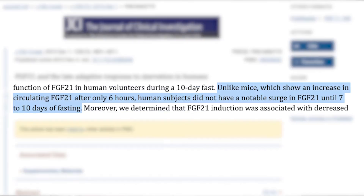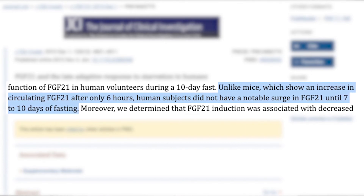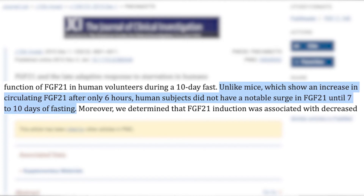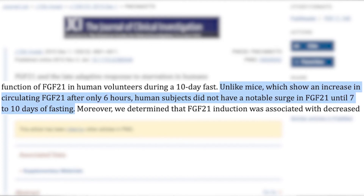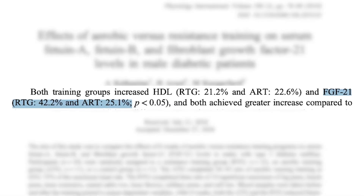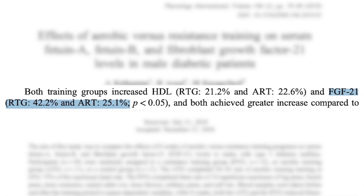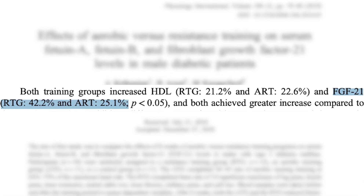Although mice show an increase in FGF21 after only six hours of fasting, humans need to fast as long as 10 days to get such a boost — obviously not a good or sustainable approach long term. Exercise does seem to boost this anti-aging hormone, with one study showing a 25% increase in hormone levels for those doing cardio, while a 42% increase was seen in participants doing resistance training.